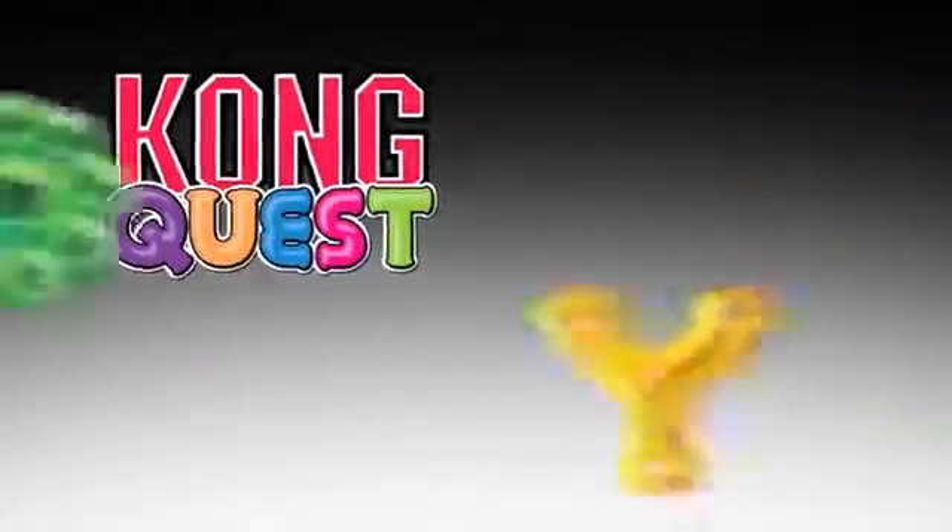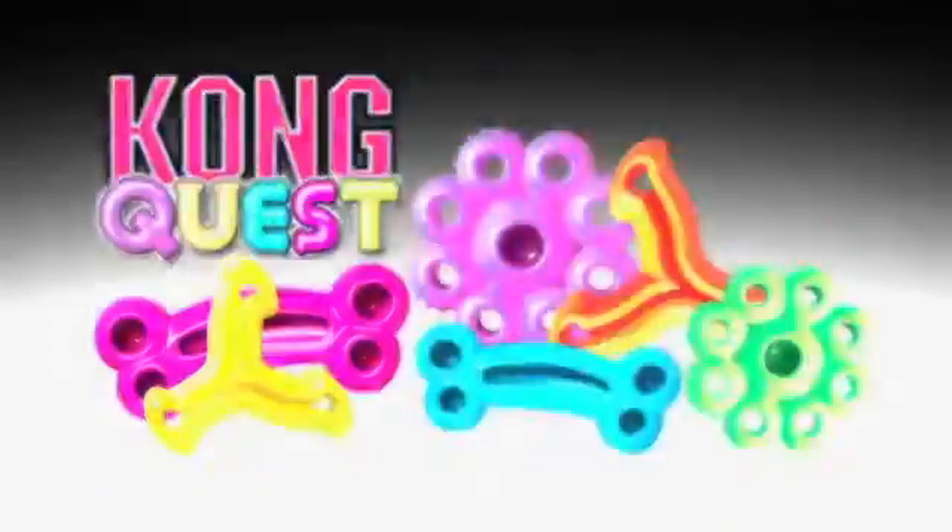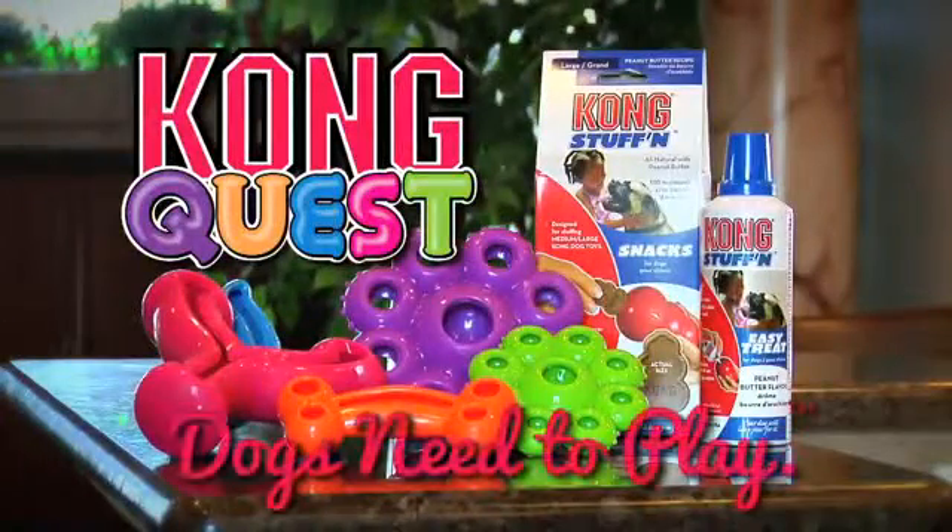Available in three shapes and two sizes, and comes in assorted colors. Kong, because dogs need to play.